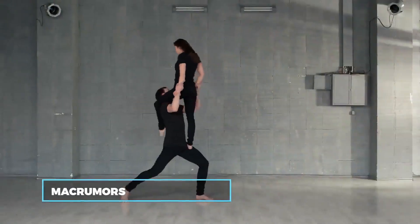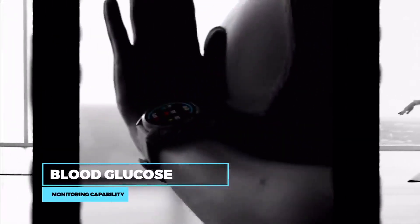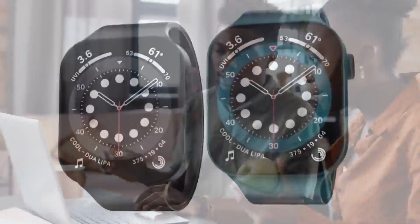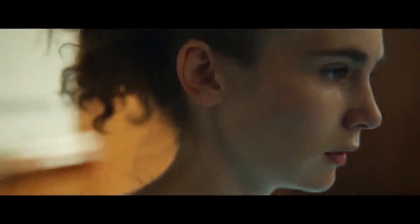According to MacRumors' latest report, a new tip claiming to have come from industry sources suggests that the Apple Watch Series 8 could include a blood glucose monitoring capability. The feature was reported to be coming to the Apple Watch Series 7 but was never released. Nevertheless, insiders within the industry are now stating that it could be coming to the Apple Watch Series 8 instead.